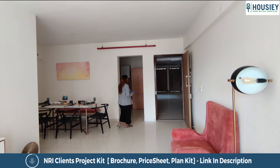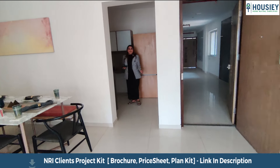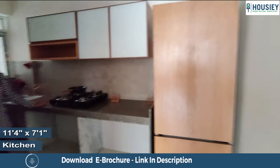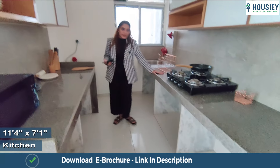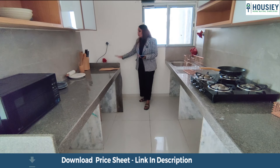As we enter on the left inside, we have our kitchen, which is 80 square feet. Two parallel granite platforms are provided with a sink and tap. There's also a dedicated space for a washing machine.